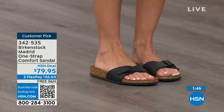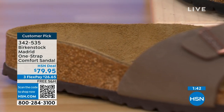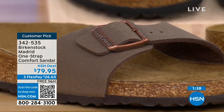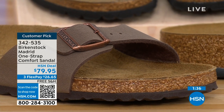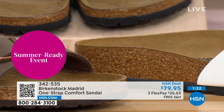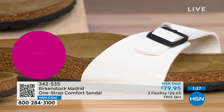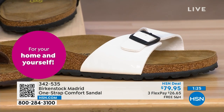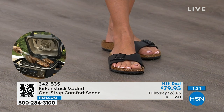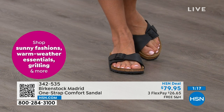People don't just like Birkenstock — they love Birkenstock. They fall in love with this brand because it is so comfortable, because of the health and wellness benefits, and because it's so cute. It's so funny — everybody I know who wears Birkenstock almost becomes a Birkenstock ambassador. They always talk about how great they are, how great they feel, how they don't want to wear anything else. Everybody can't be wrong.